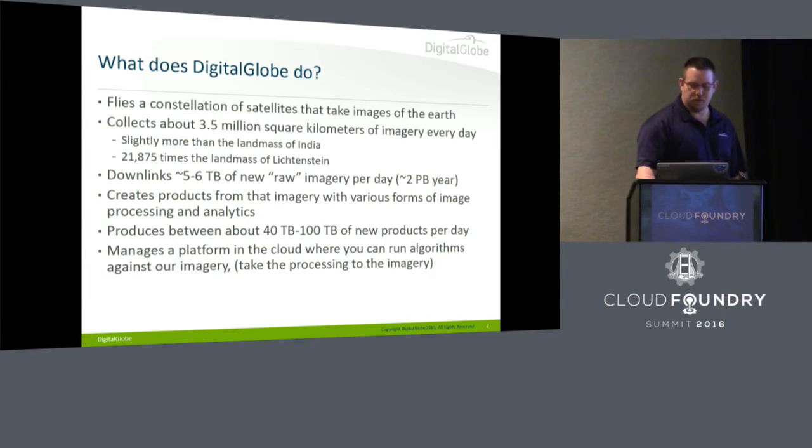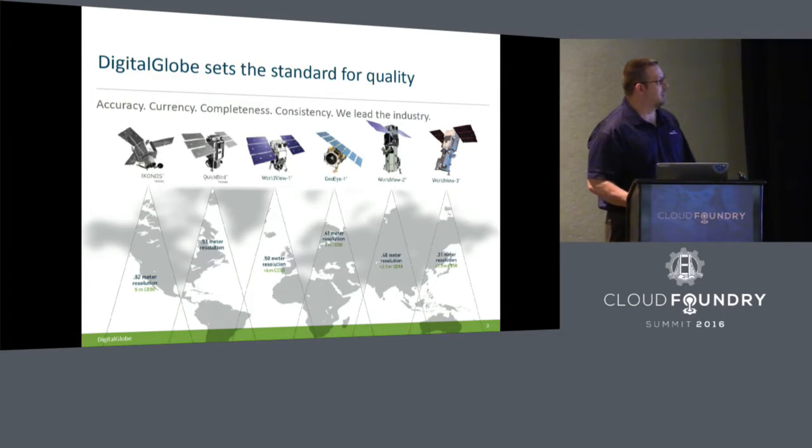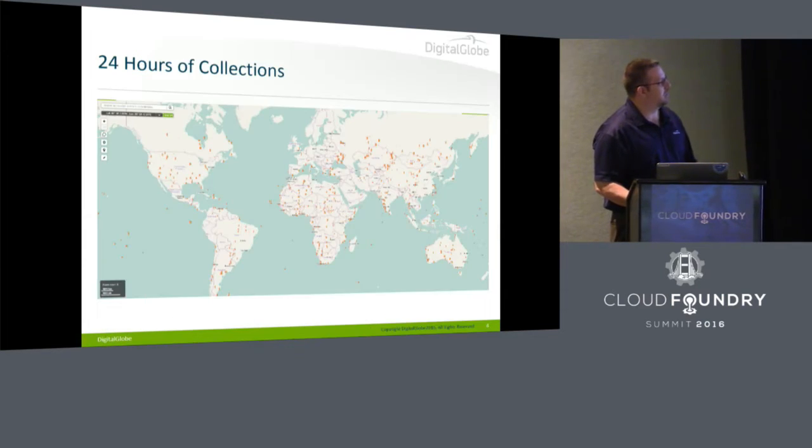We also have a platform in the cloud where you can actually bring your algorithms to our imagery, so we don't have to ship you hundreds and hundreds of terabytes of stuff. You can come and run your workloads against our imagery in AWS. We have a few satellites up — two of them have been retired and we've got four other ones.